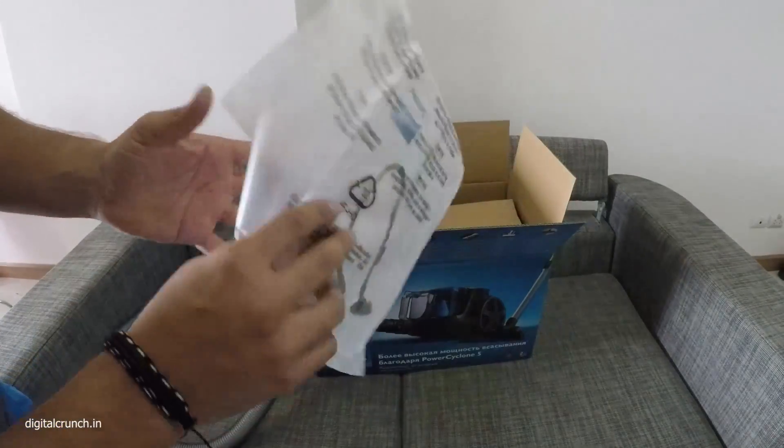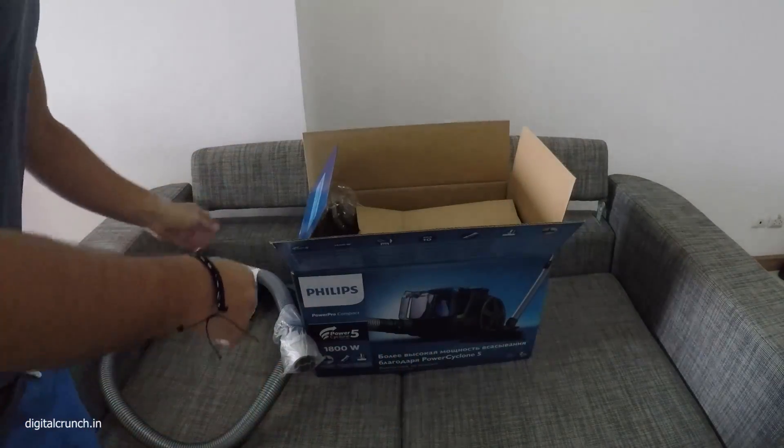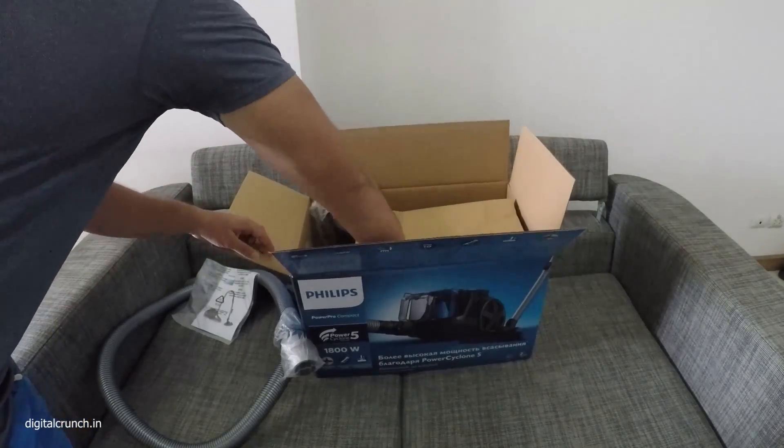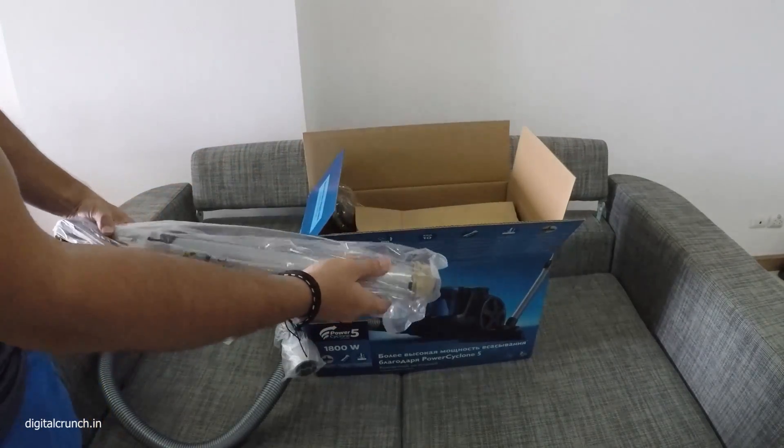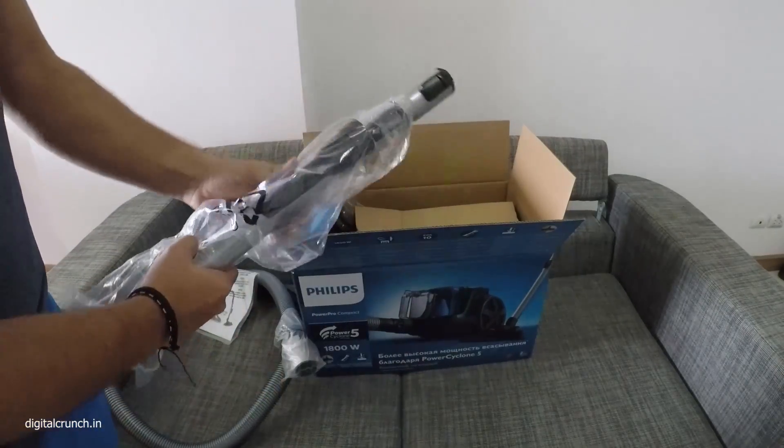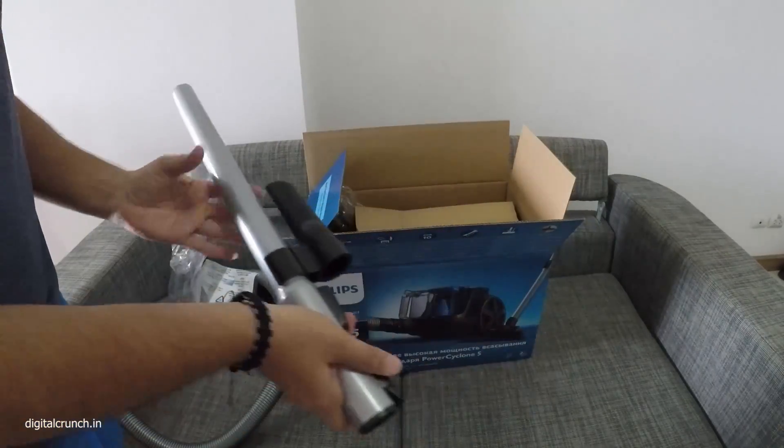This is the manual, we will go through it later. Oh, this is the extension pipe. The build quality is good — it's very heavy.